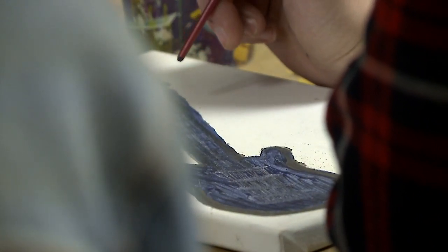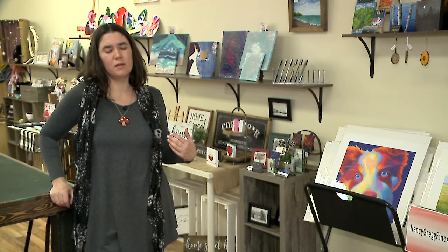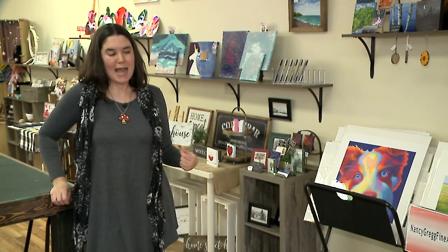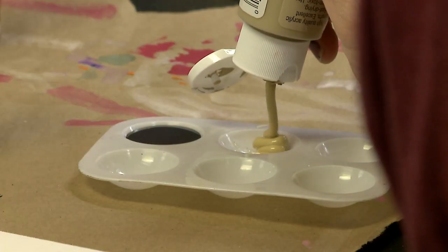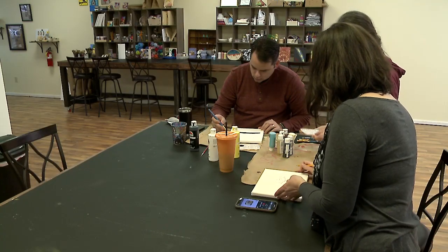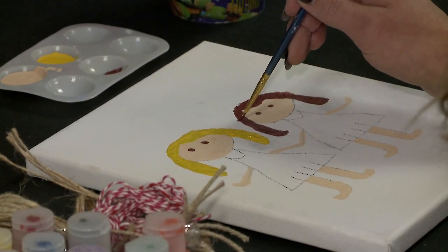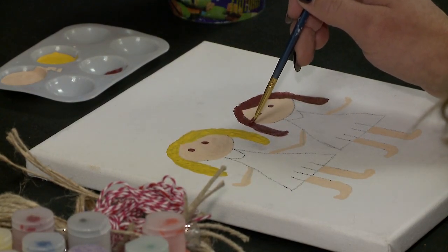I like to play around with mediums and different types of crafts, and I know other people like to do that too. But sometimes it gets a bit expensive and you end up with a lot of crafts in the basement. So I like to offer the opportunity to try a new project without the expense of buying everything yourself.